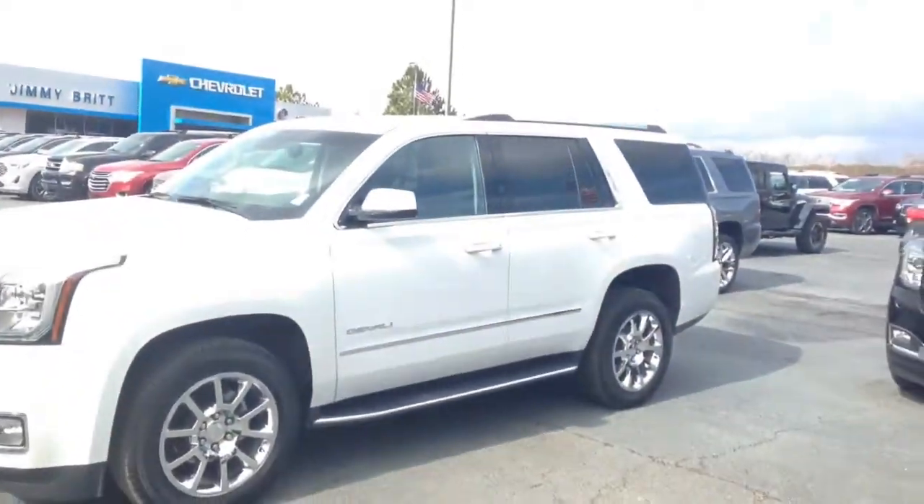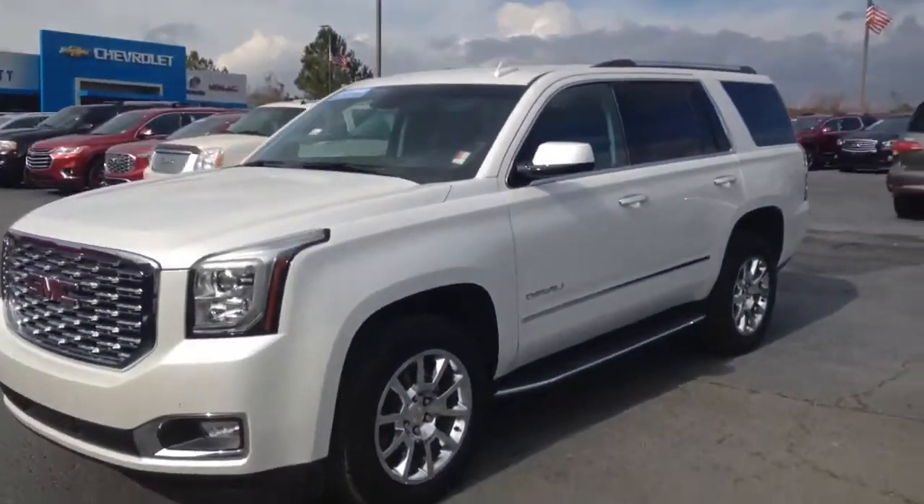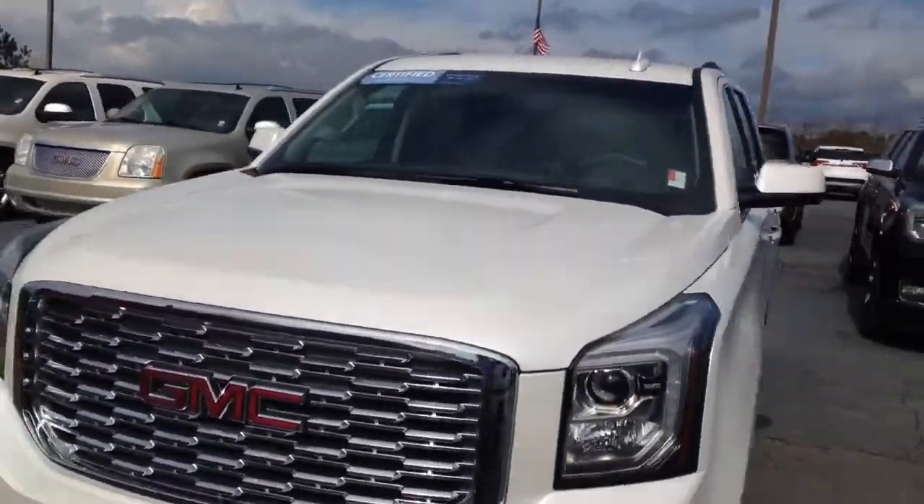Hey Dennis, Brandon Walsh here at Jimmy Britt Chevrolet. I just want to send you a quick video of that Yukon that you were looking at. Right here we have a pre-owned, certified pre-owned GMC Yukon Denali.